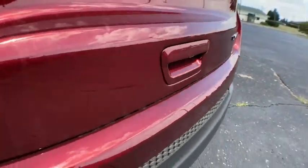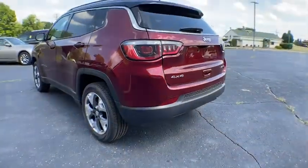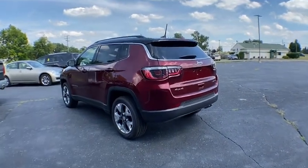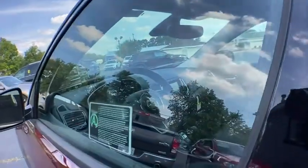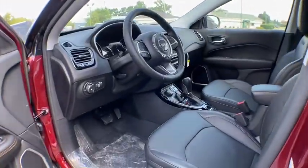Here are some of this vehicle's great options: backup camera, anti-lock braking system, steering wheel audio controls, keyless entry, remote engine start, traction control, stability control, and leather wrapped steering wheel.